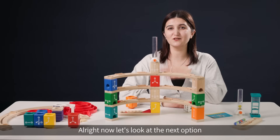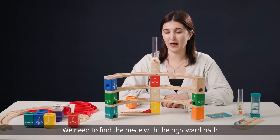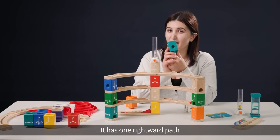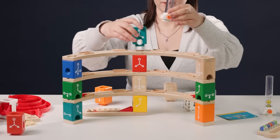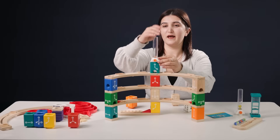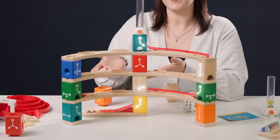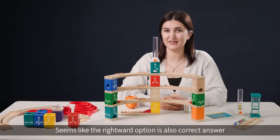Now let's look at the next option — we need to find a piece with a rightward path. How about the turquoise? It has one rightward path, so let's try it. Get the marbles from here and release — awesome, the rightward option is also a correct answer.